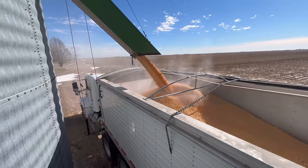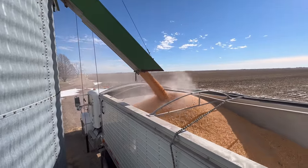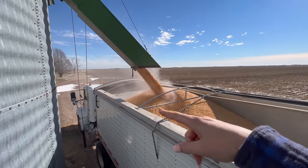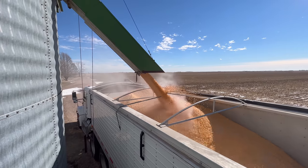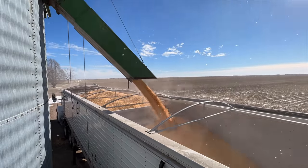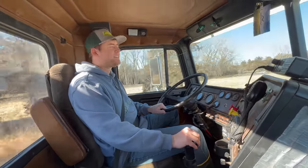Let's go. Now I just tarp it up and take it into town. What a good truck driver.